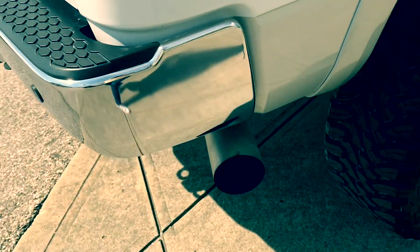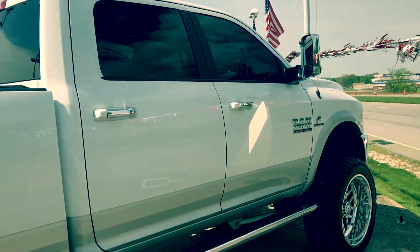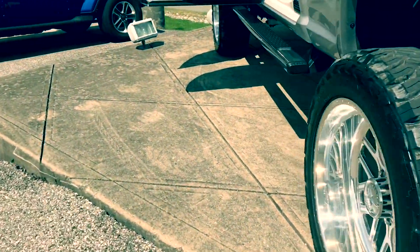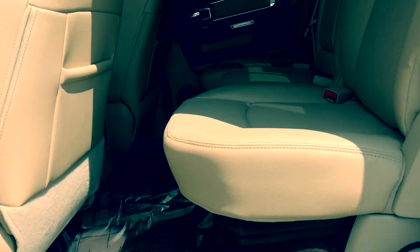You have your all-weather floor mats back here. This is a Cummins 6.7-liter turbo diesel, six-speed automatic.